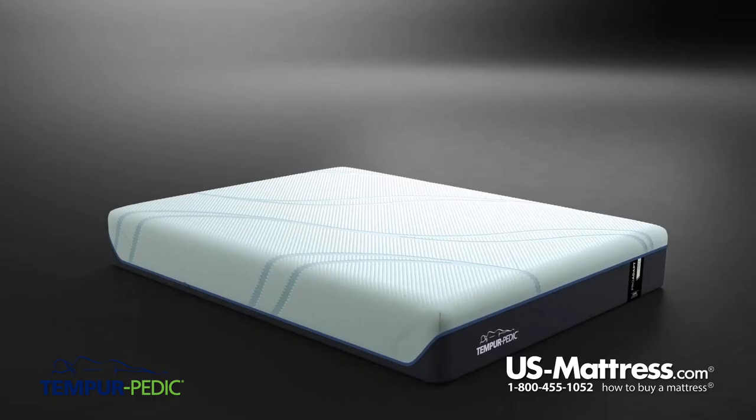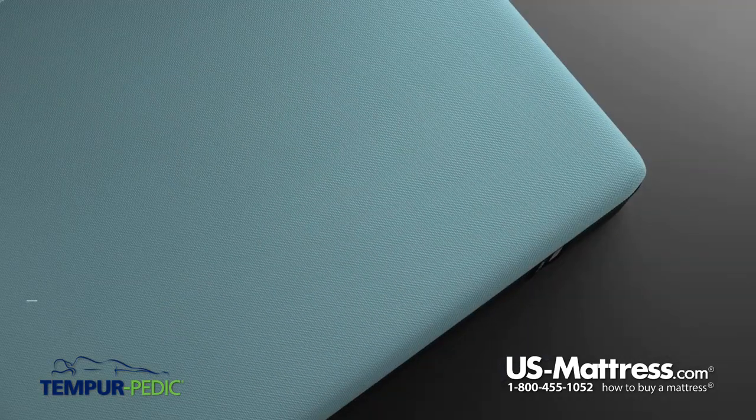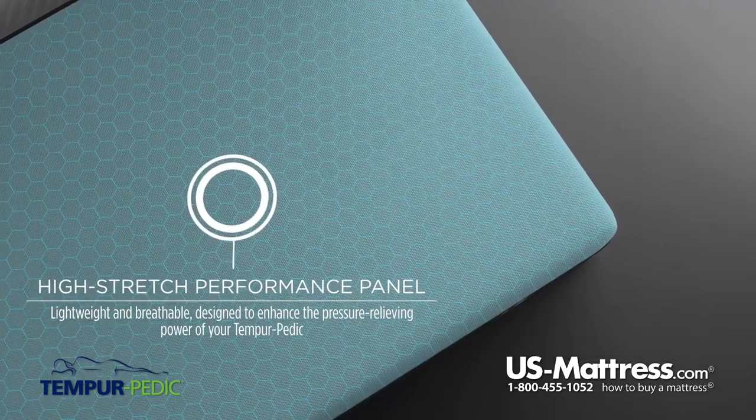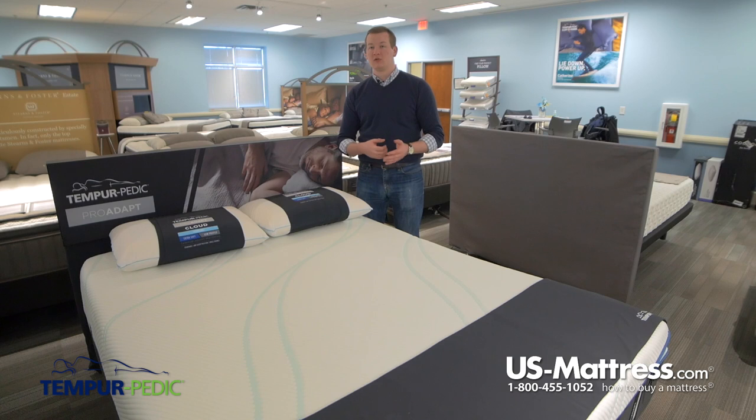The second portion of the Smart Climate Dual Cover System is a very breathable, high-performance panel underneath, which is going to add another degree of conformability and comfort to your mattress without compromising any of the cooling story or the pressure point relief from the foams below it.